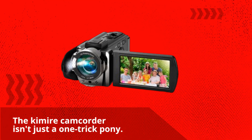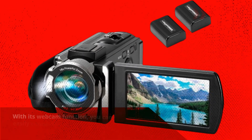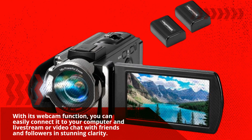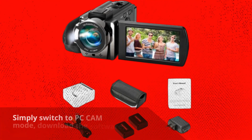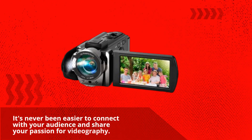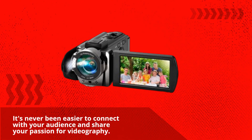But wait, there's more! The Kimire Camcorder isn't just a one-trick pony. With its webcam function, you can easily connect it to your computer and livestream or video chat with friends and followers in stunning clarity. Simply switch to PC cam mode, download the software, and you're ready to go. It's never been easier to connect with your audience and share your passion for videography.